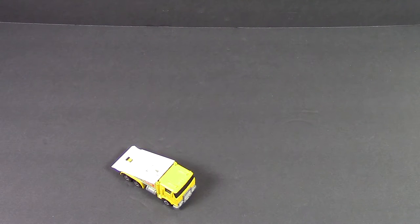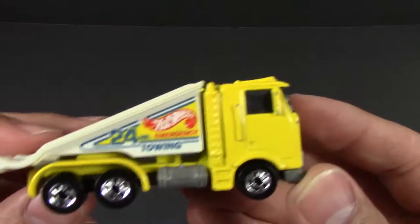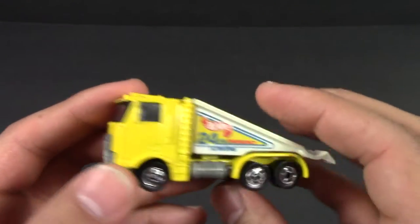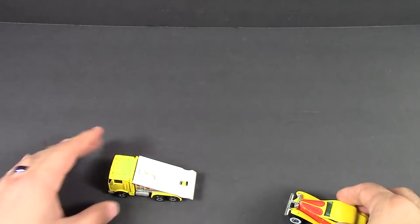What's up guys? This is a car that I've had for a long time. This is like a Hot Wheels towing truck and it was really fun to play around with. It says 24 hour emergency towing truck on there and I've got the classic Bugatti here and let's drive one on up and see what it looks like.